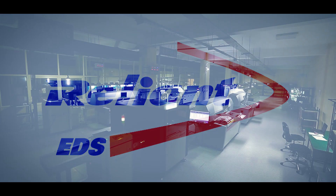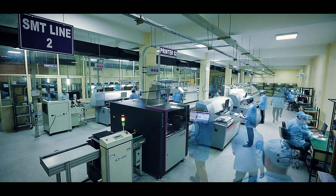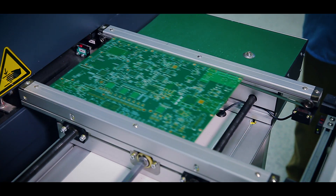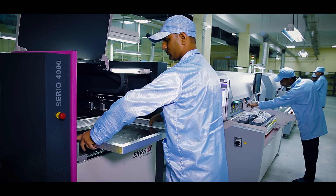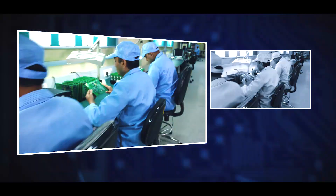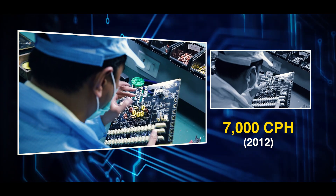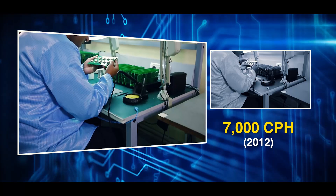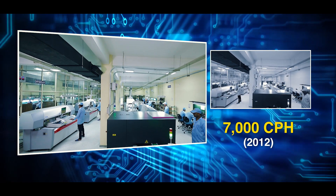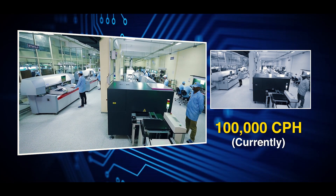At Reliant, it is our mission to offer the highest quality and most robust PCB assembly to each and every one of our valued customers. Starting with a manufacturing capacity of 7,000 components per hour back in 2012, Reliant in a short span has achieved an impressive capacity of 100,000 CPH.